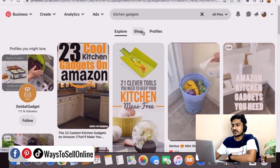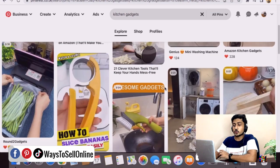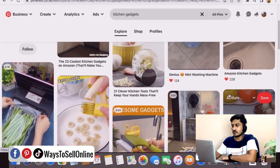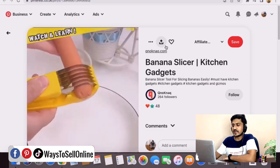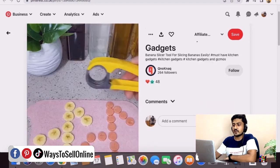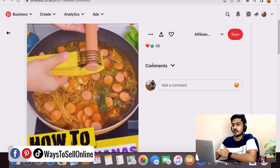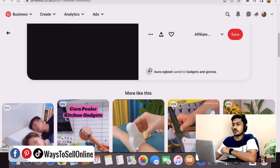After typing 'kitchen gadgets,' you can see many videos and pins showing kitchen gadgets. Let's open some of these. After opening these pins, I can see this is a video pin showing a cool gadget — it's used to peel the banana and peel anything in the shape of a banana. When you scroll down you can see many other gadgets like this.